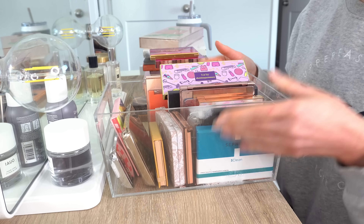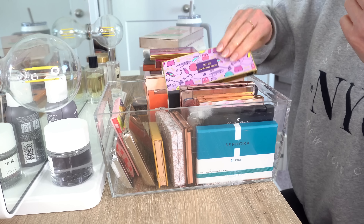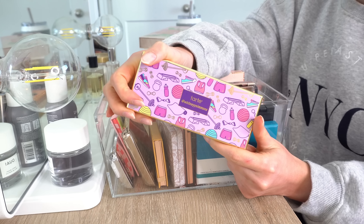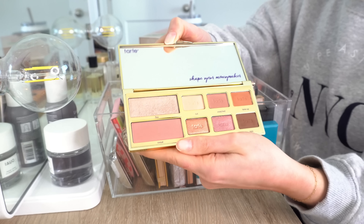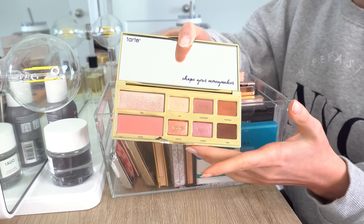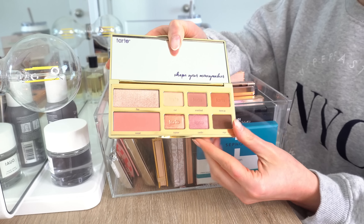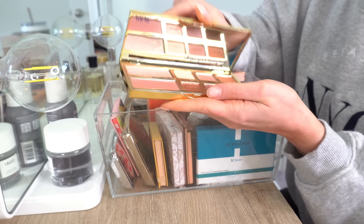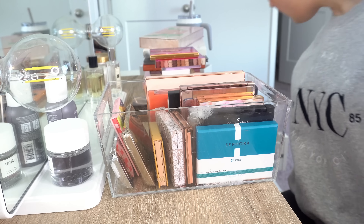Moving on to container number two — I have a feeling a whole bunch of these are going to go. First is from Tarte. This was the collaboration they did with Whitney Simmons. I bought this immediately because I love Whitney Simmons, who is a fitness YouTuber that did this collaboration with Tarte a year or two ago. These are not really colors I use a ton, so I will be getting rid of this. But if you don't follow Whitney, you should — she's one of the best fitness YouTubers for sure.